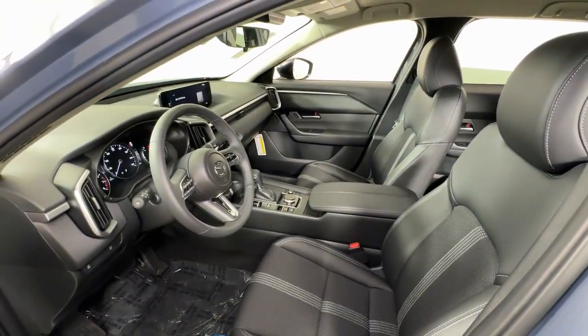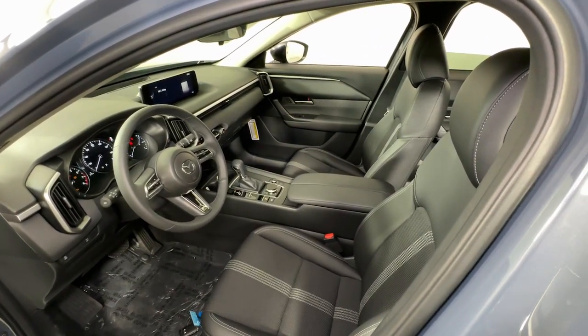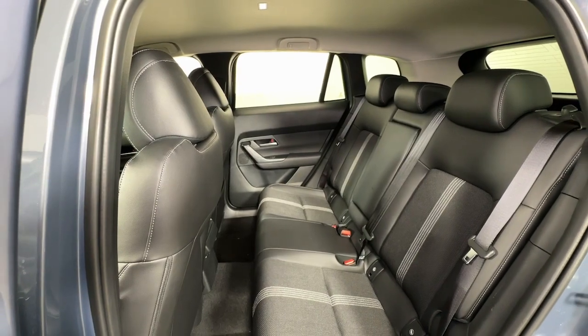Apple CarPlay and or Android Auto, keyless entry, backup camera, electronic stability control, dual-zone AC, aluminum wheels, steering wheel audio controls, alarm, rain sensing wipers, leather steering wheel.